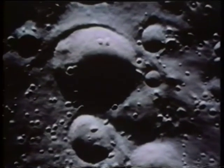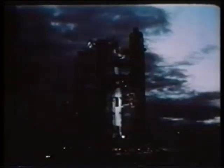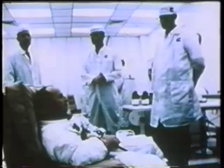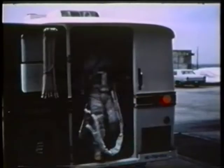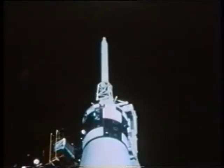April 19th, 1967, Surveyor 3 landed on the moon in a crater of Oceanus Procellarum, the ocean of storms. With Surveyor's electronic eye, we viewed the lunar surface. With its mechanical arm, we dug a small shallow trench in the lunar soil. Now on November 14th, 1969, 31 months after Surveyor's landing, men were leaving the earth to land on the ocean of storms. Charles Pete Conrad, Richard Gordon, Alan Bean — the crew of Apollo 12, the second manned landing on the face of the moon. Their target: the site of Surveyor 3.